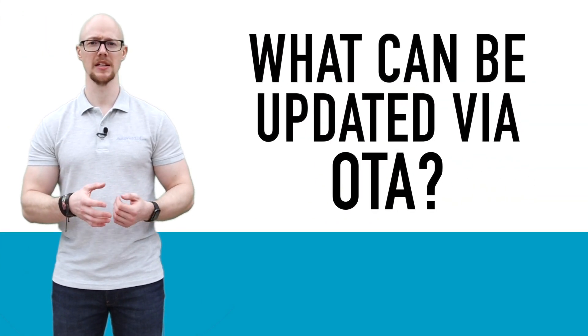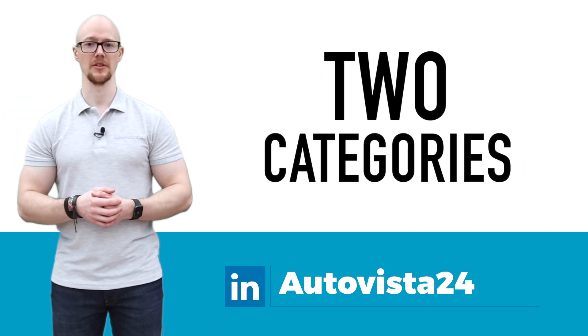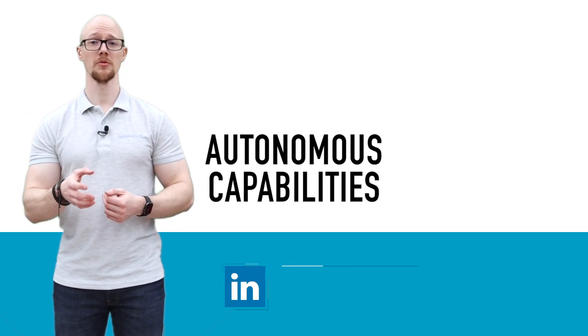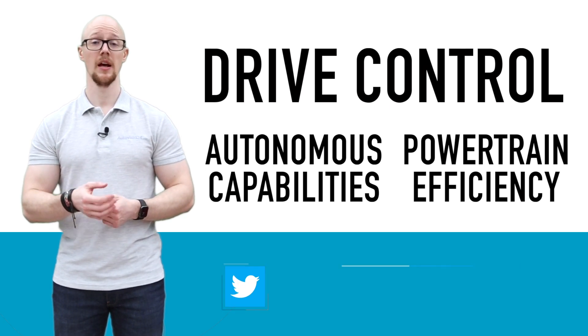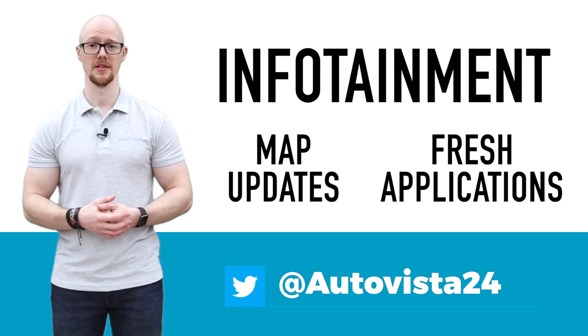So what can be updated via OTA? Broadly, updates will fall within two categories: drive control and infotainment. For example, autonomous capabilities and greater powertrain efficiency would be considered drive control, while map updates and fresh applications would fall under the infotainment system.